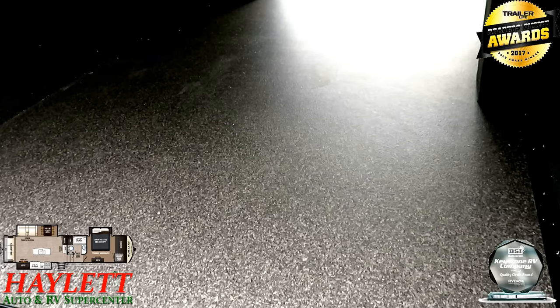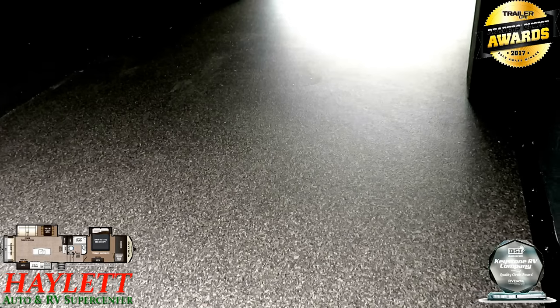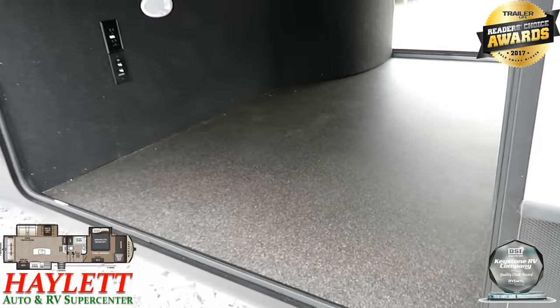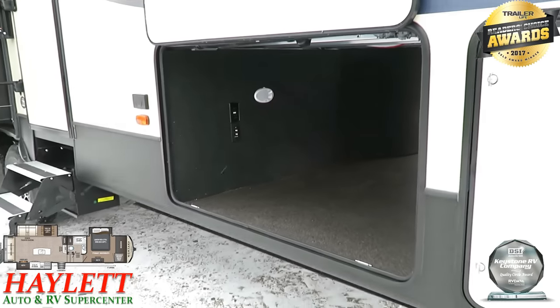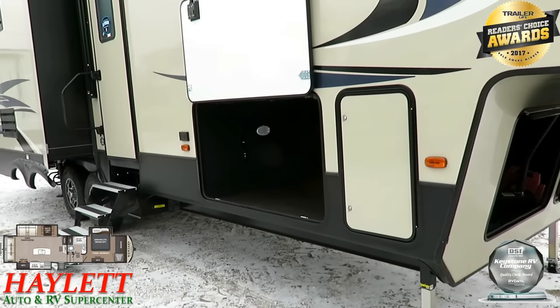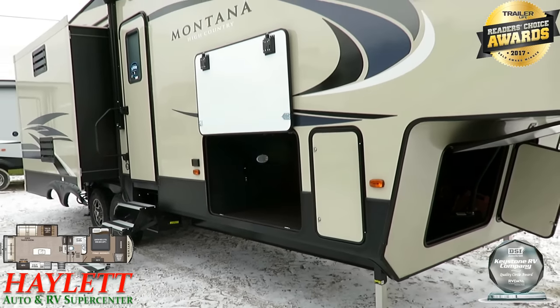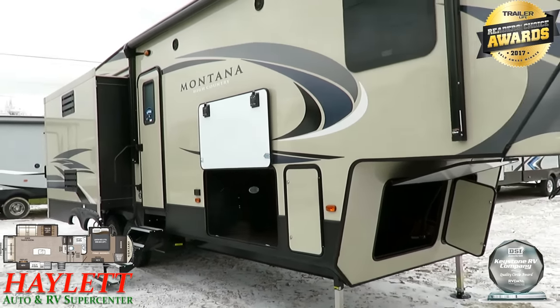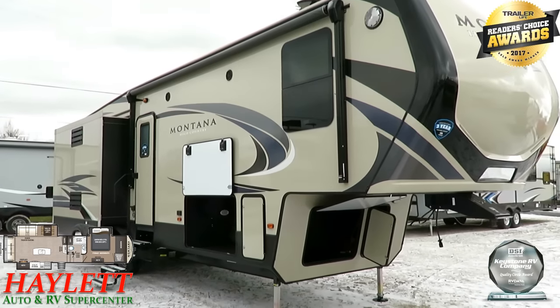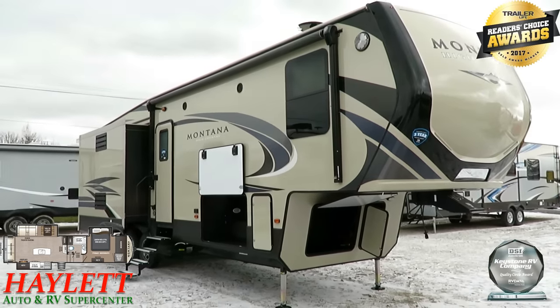Instead, you get this nice, really industrial, almost garage-floor surface in here — it's really rugged. That's kind of the whole message on a Montana. You can see that big drop frame storage area right there with those magnet latches holding the door up out of the way. It's the long-lasting nature of these that has really catapulted them to the top.